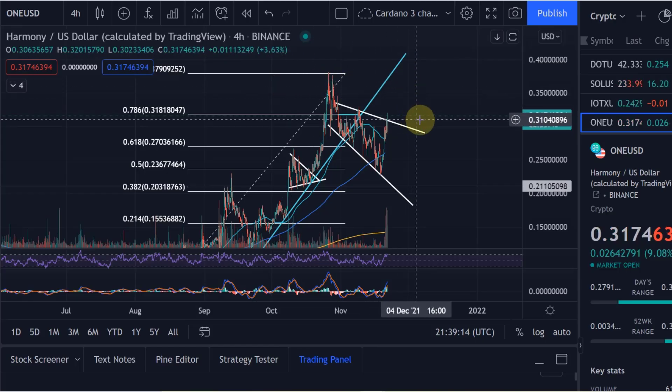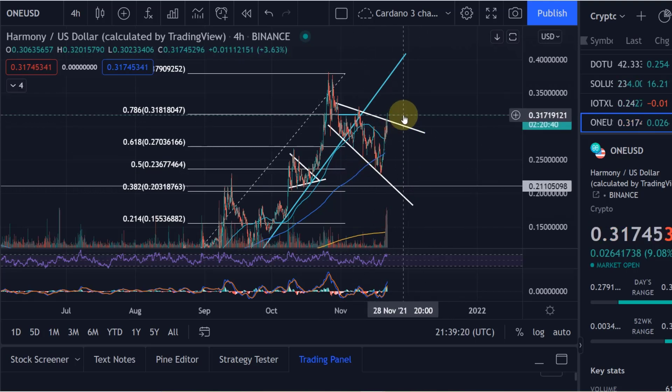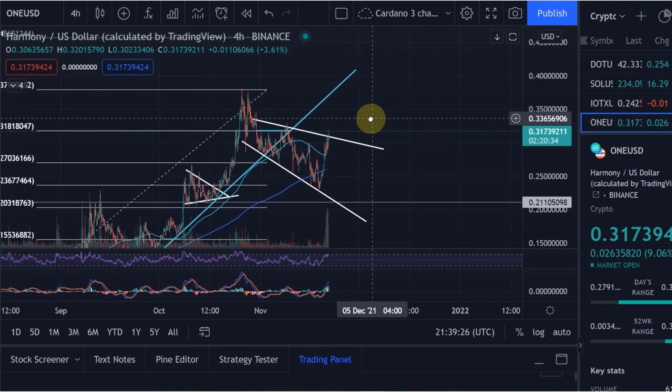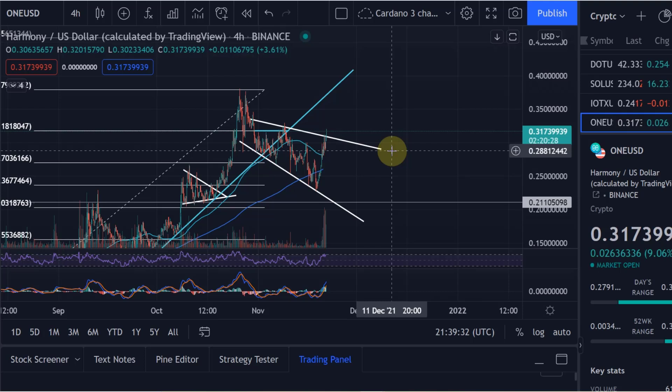Hello and welcome to another update video about Harmony ONE. I'm covering it a second time today because interesting things are happening. I think we've got a confirmed breakout now out of this bullish pattern that I covered earlier today in the previous video.